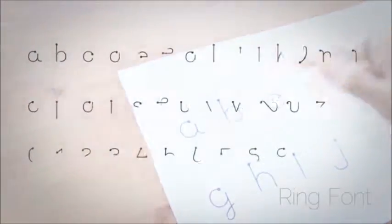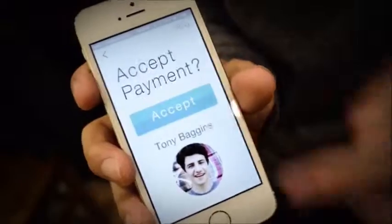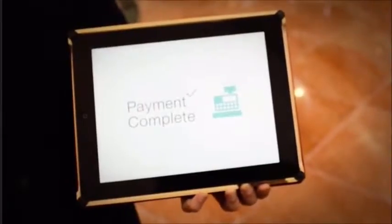We also provide Ring font, making typing quick and easy. Another unique feature of Ring is its Advanced Payment Solution Gateway. When used with GPS or iBeacon, Ring allows you to immediately make payment transactions, revolutionizing the way you shop.